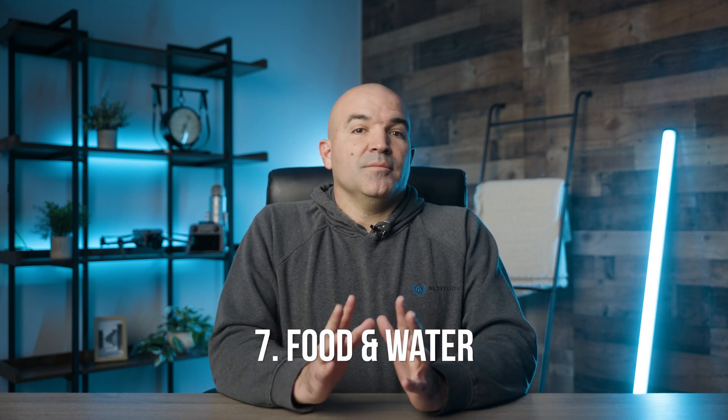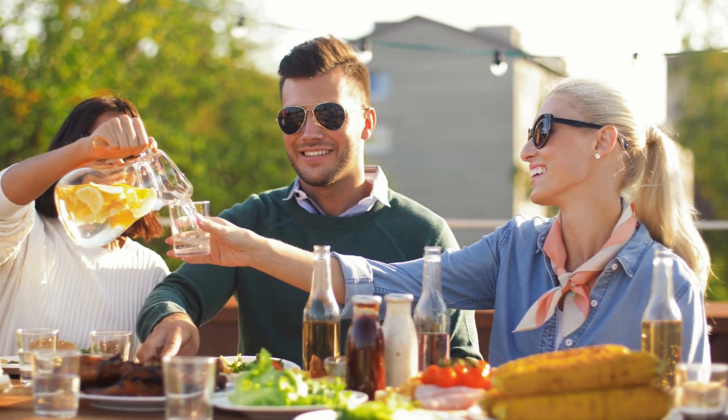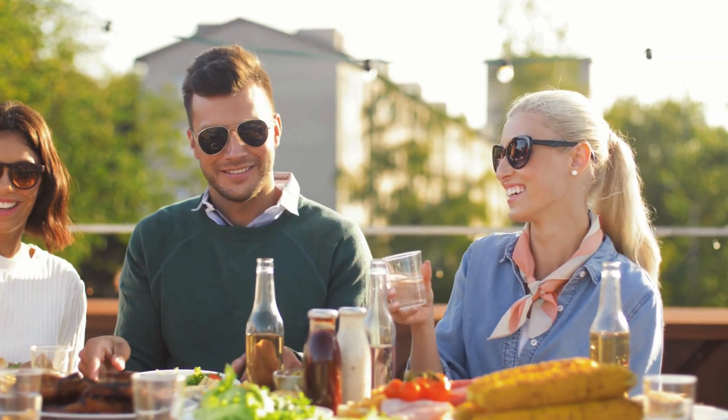Number seven: balanced nutrition and hydration. Maintain a balanced diet and stay hydrated. The brain needs fuel to function optimally. Avoid heavy, greasy foods that can make you feel lethargic, and maintain a steady intake of water. Light, nutritious meals can keep energy levels stable.